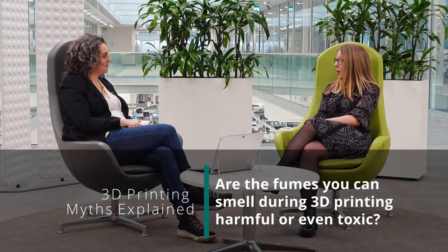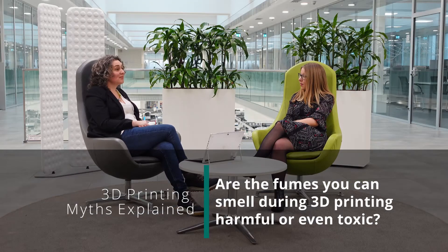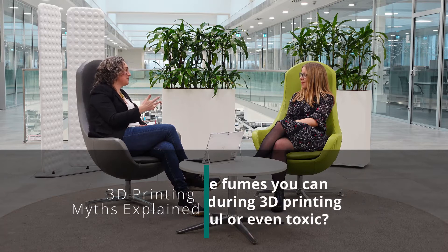A lot of people complain about the smell during 3D printing — are these fumes toxic? That's a question we get a lot, even before this series, because a lot of people have decided to buy 3D printers for their kids and have them at home.